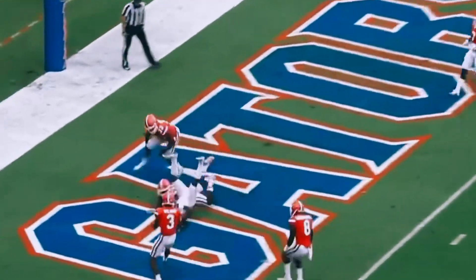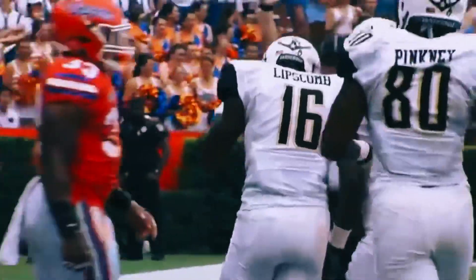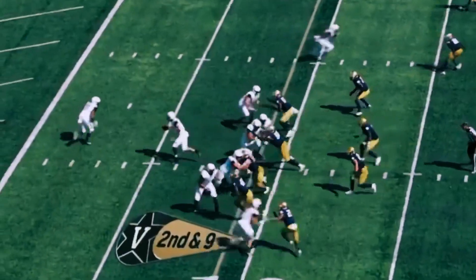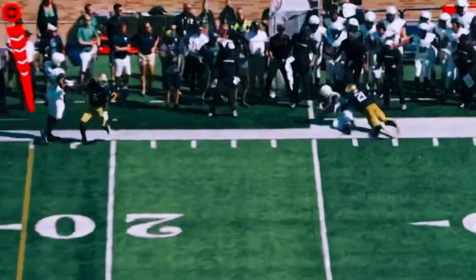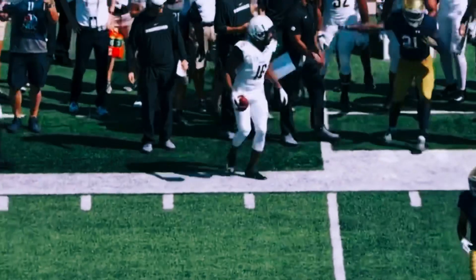Shermer to the end zone — what a catch, touchdown. Kalija Lipscomb able to hang on to that. Shermer rolls it, throws to the sideline, it is caught. Kalija Lipscomb inbounds, and the catch is made for the first down.